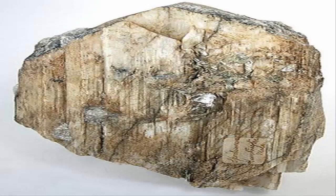Single crystals of 14.3 meters (47 feet) in size are reported from the Black Hills of South Dakota, United States.